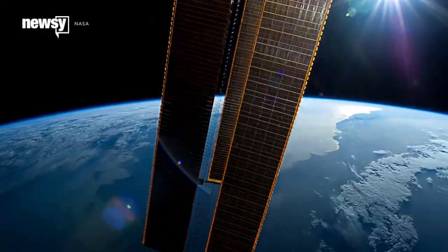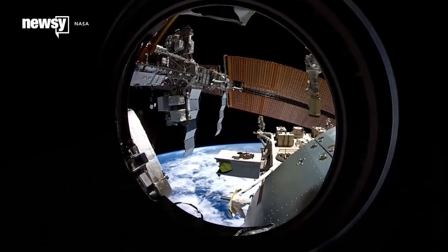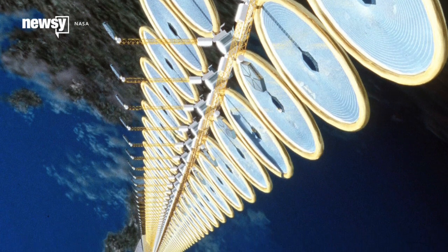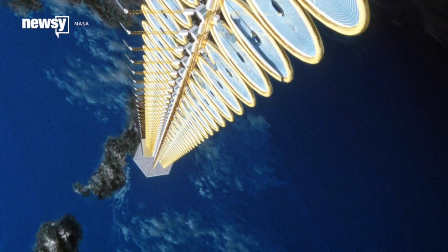Solar power works even better in space than it does on Earth because there's no interference from the atmosphere. The International Space Station runs on the sun. NASA has even toyed with the idea of harnessing energy in orbit and beaming it back down to Earth via microwave or laser.